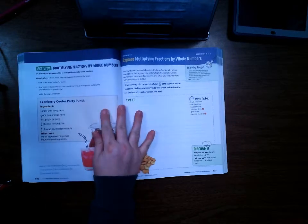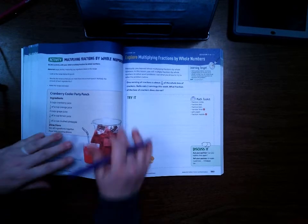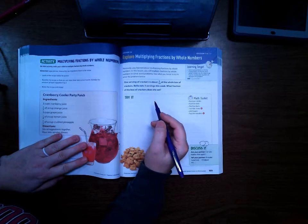Alright students, we are on Lesson 24, Session 1, page 503 in Volume 2 MathBook. We are continuing working on multiplying fractions by whole numbers, so go ahead and turn to that page and we'll get started.